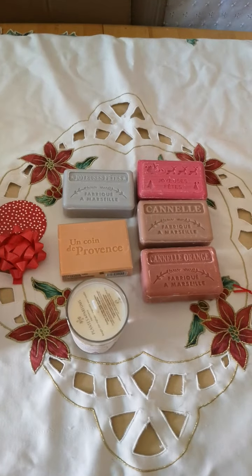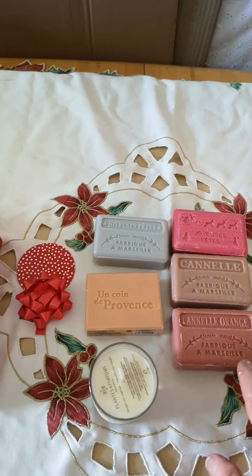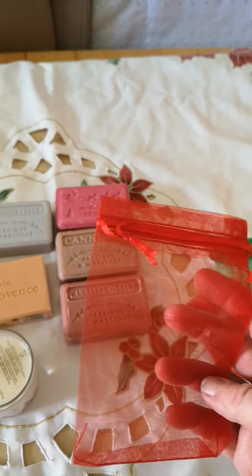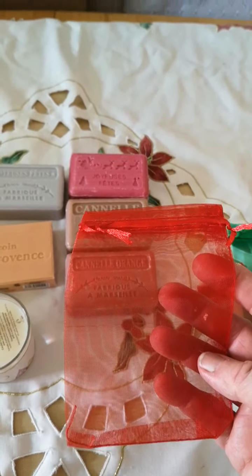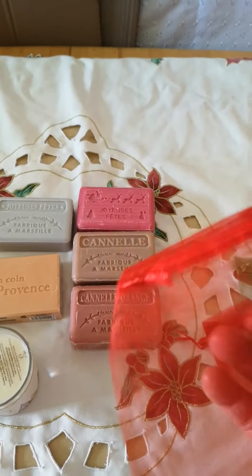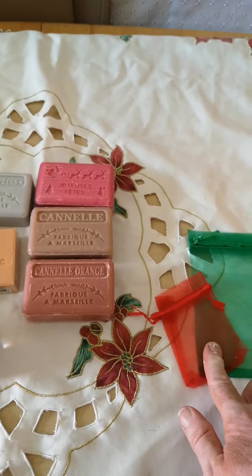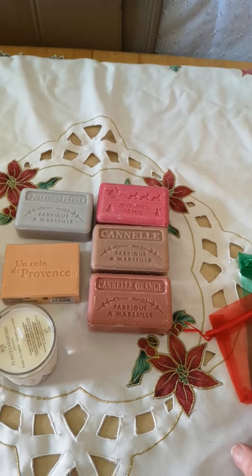Christmas time, what we will be doing is all the soaps that we do for the Christmas period will actually be coming with these organza bags. It makes a nice addition to your sales or a nice giveaway as gifts. They come in red in the large size for the large soaps, and in green. We also have the small ones, for example if you required the little 30-gram soaps that we previously showed you.